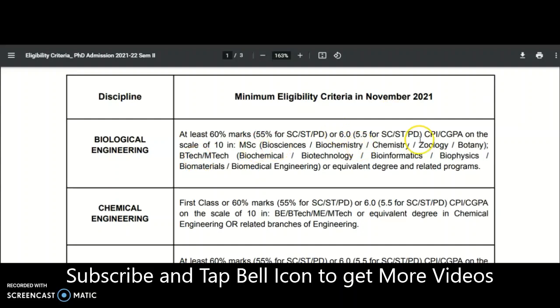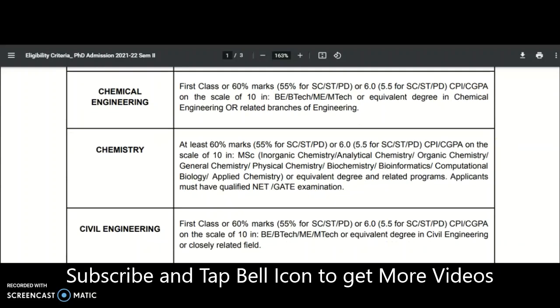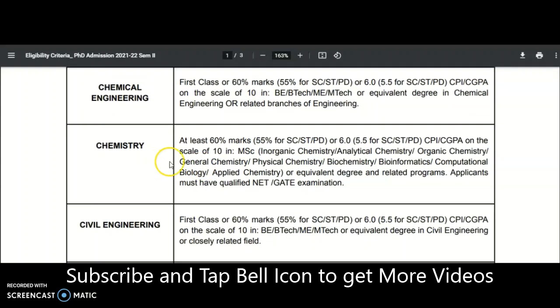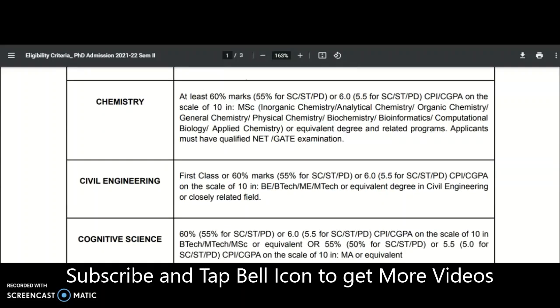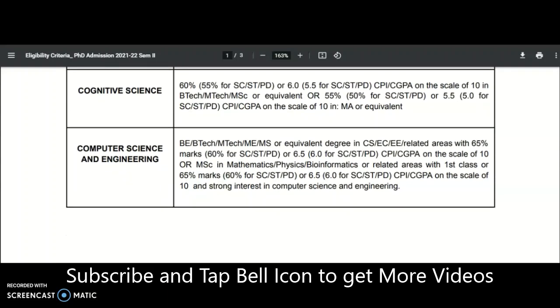For Biological Engineering, at least 60% marks or 6.0 on a scale of 10 in MSc Biosciences, Biochemistry, Chemistry, Zoology, Botany, or B.Tech/M.Tech is required. For Chemistry, at least 60% or 6.0 CPA on a scale of 10, with MSc in Inorganic Chemistry, Analytical Chemistry, or equivalent — applicants must have NET or GATE qualification.